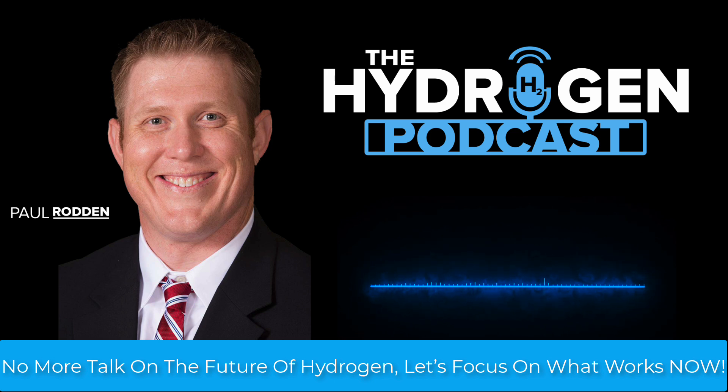Next, let's talk storage. Hydrogen's low volumetric density — 0.09 kilograms per cubic meter at standard conditions — makes storage a challenge, especially for large-scale applications. The establishment often pushes underground storage in salt caverns or compressed gas, but these aren't universally feasible. Salt caverns, while cost-effective at $1.25 to $1.58 per kilogram, are geographically limited, and compressed gas at 700 bar requires expensive tanks at $500 per kilogram of hydrogen for carbon fiber composites.